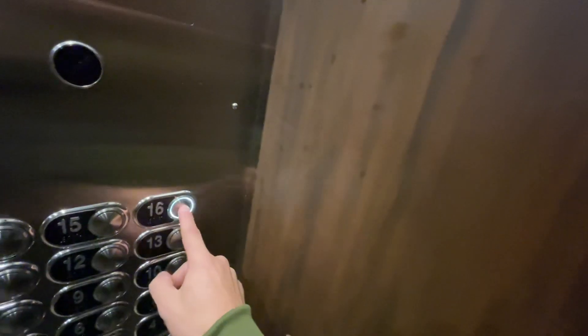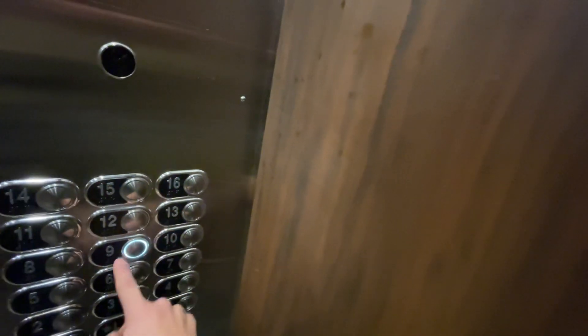Let's see what the highest floor we get to go. The buttons go: 16, 15, 14, 13, 12, 11, 10, 9 — and 9 is the top. So 9 works.